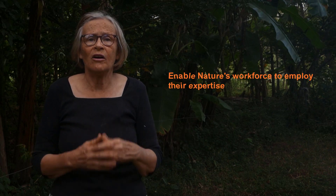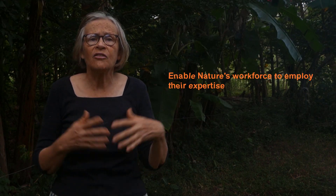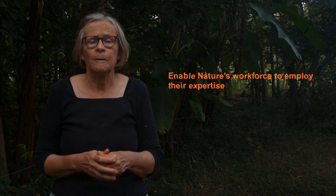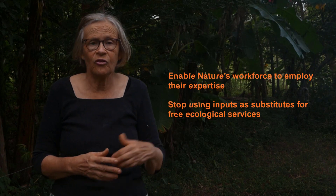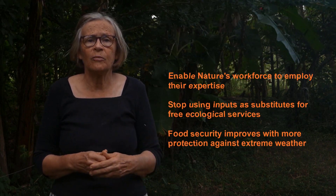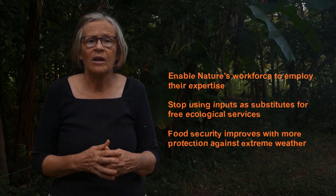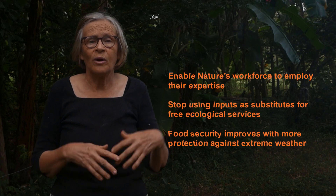Instead of doing all the work ourselves, we benefit again from the complex plant-herbivore, parasite-host, predator-prey, symbiotic and other functional connections. We can also stop using fertilisers, pest controls and other external inputs as substitutes for these free ecological services. Our food security improves with food production systems that are better able to withstand and recover from unusual pest and disease outbreaks, flooding, drought and other extreme weather conditions we're now experiencing as a result of climate change. With all these benefits, it's incredible that we're not all using regenerative practices to improve the functioning of the ecosystems in our farms and gardens.